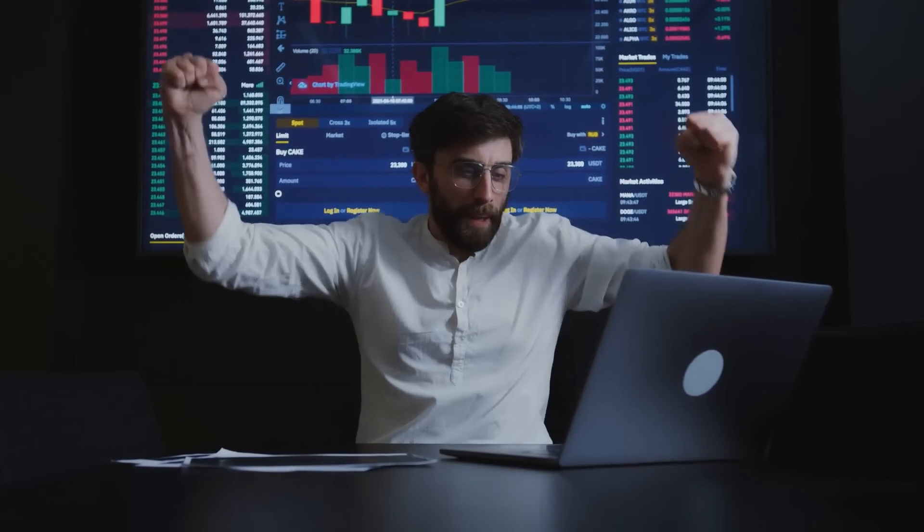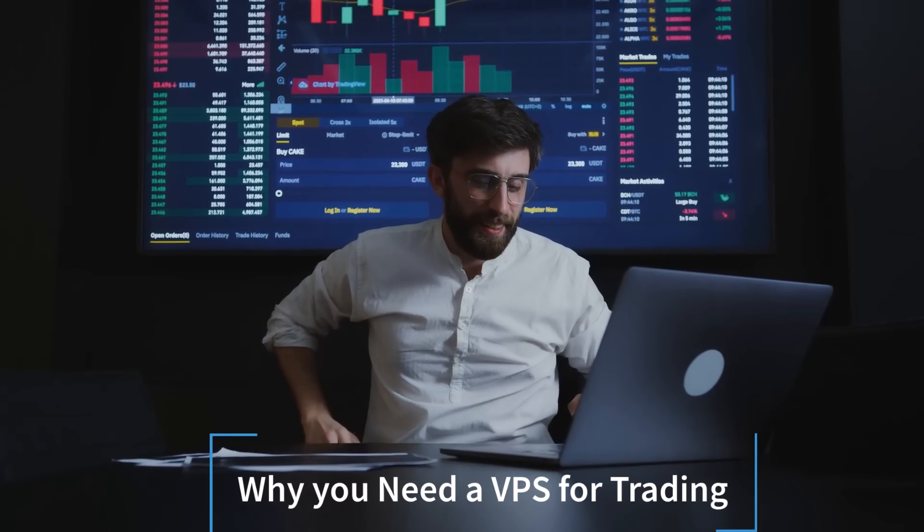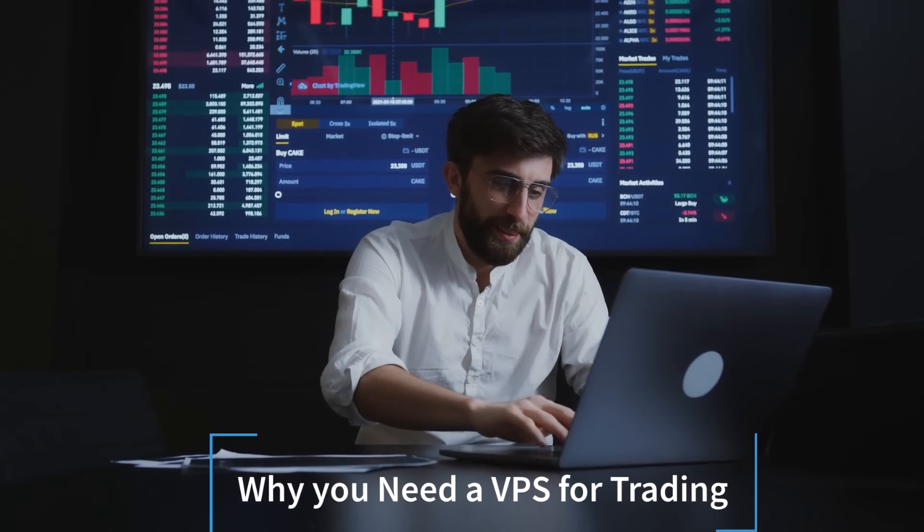Hey, what's up guys, Vahasaman here. In this video I am going to talk about why you need a VPS for trading. A VPS can be a useful tool for trading because it allows you to run your trading software and algorithm on a remote machine that is always connected to the internet.